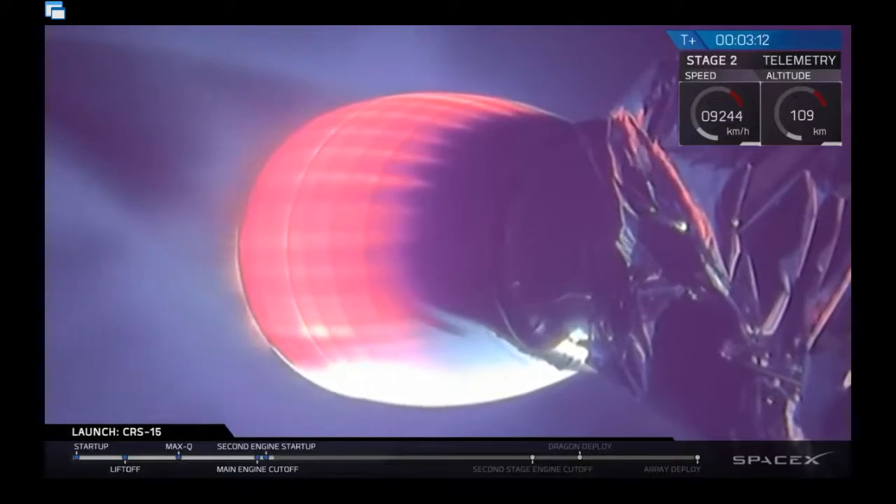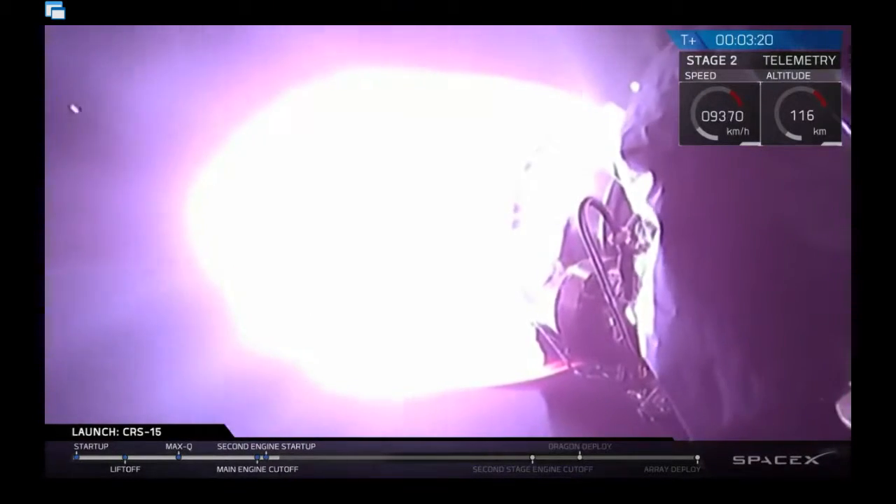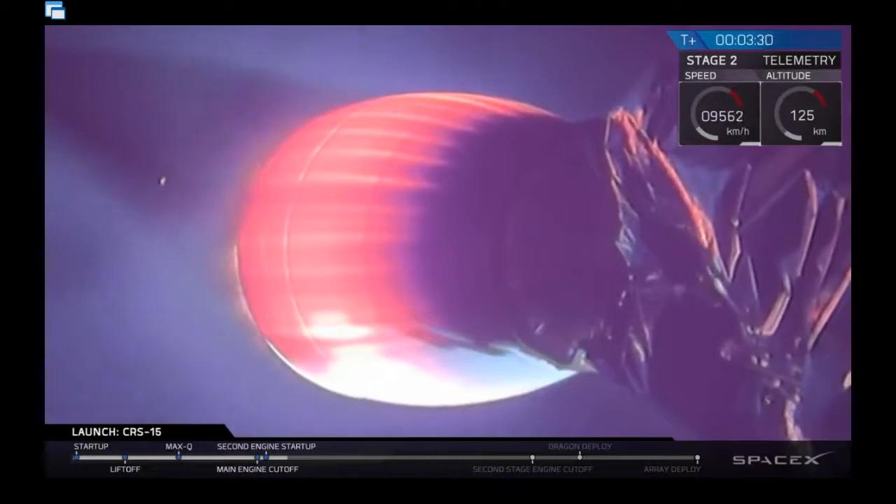The second stage is now carrying Dragon towards low Earth orbit. We are not following the first stage — we're not recovering this one. In fact, it's the last Block 4 vehicle as we transition to Block 5, which is why they're not recovering it. They could just give it to a museum.